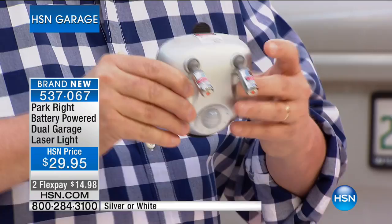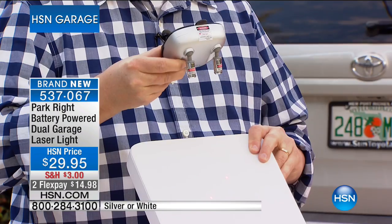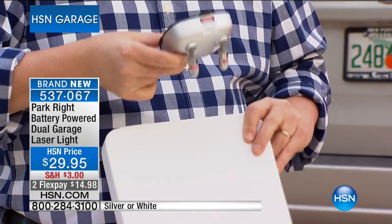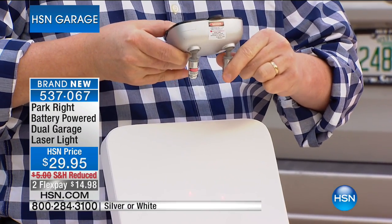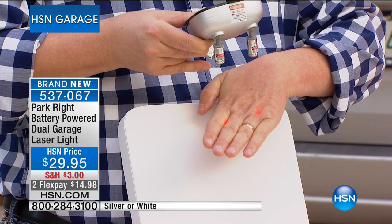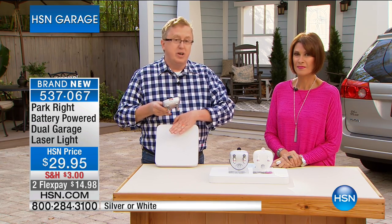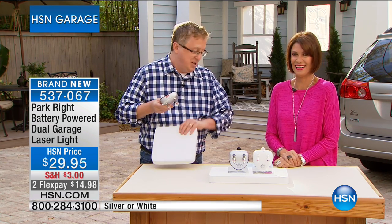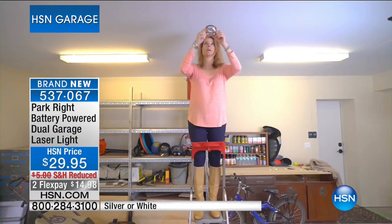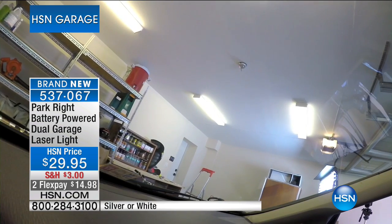As you pull in, you adjust it so that as you pull in, you'll see that red laser light on your dashboard. When it gets to the spot that you've adjusted it to, you know that you are parked perfectly every single time without scratching your car, without running into anything. The laser lights are adjustable — once you mount this up there, you can move them around so that when you pull in, your car will automatically get to the right spot. You'll say, 'That's the spot where I want it to be.'